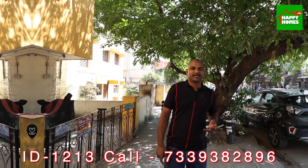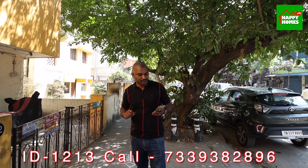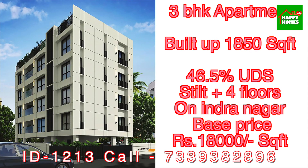Let's look at the size of this apartment. This is a 3BHK apartment. The build-up area is 1,850 square feet.